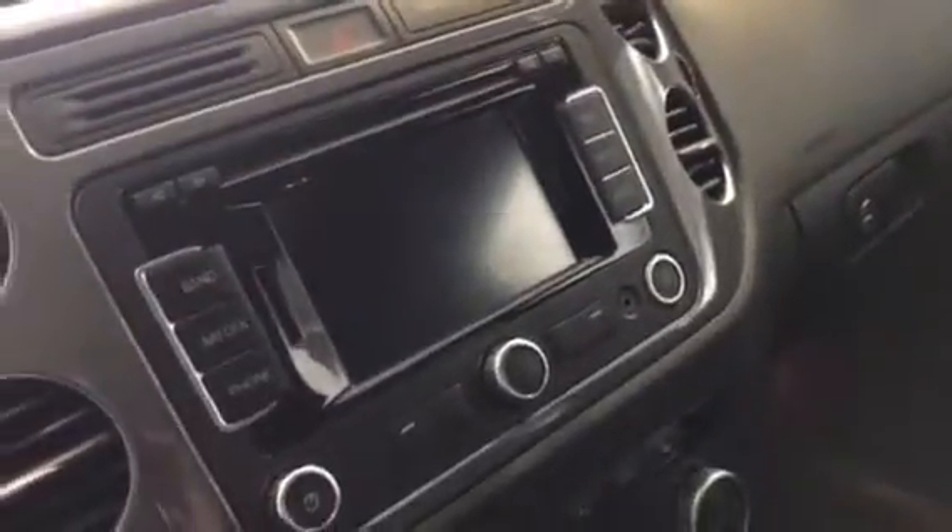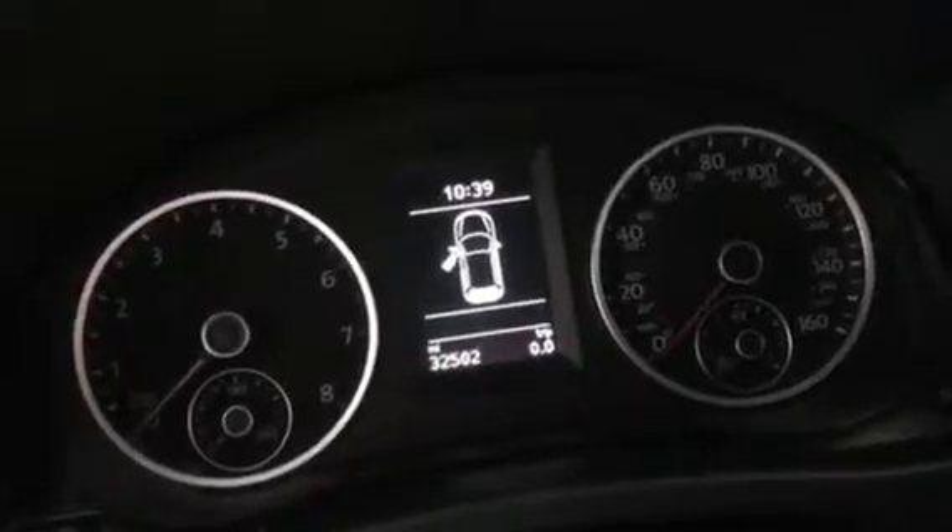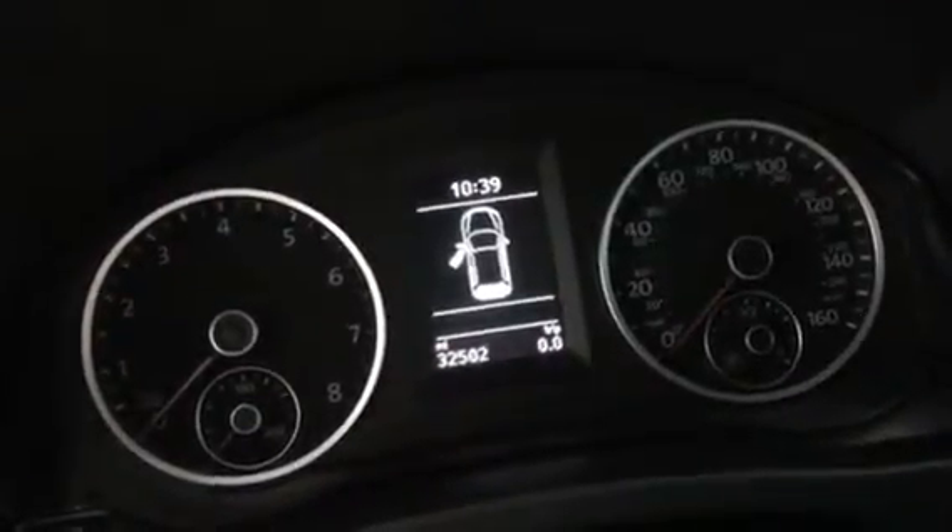It has a fully powered driver's seat with memory, heated front seats, in-dash navigation, and push button start. This vehicle has thirty-two thousand five hundred and two miles. Thank you and have a good day.